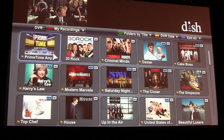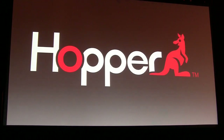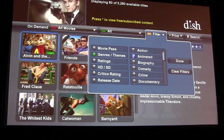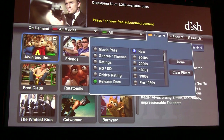The Hopper also has a new on-demand user interface. If you connect the Hopper to broadband, you get thousands of movies and TV shows easily on the Hopper. It also has unique filters, so with a few clicks of the remote you can find action movies, family movies, new movies, or old movies.